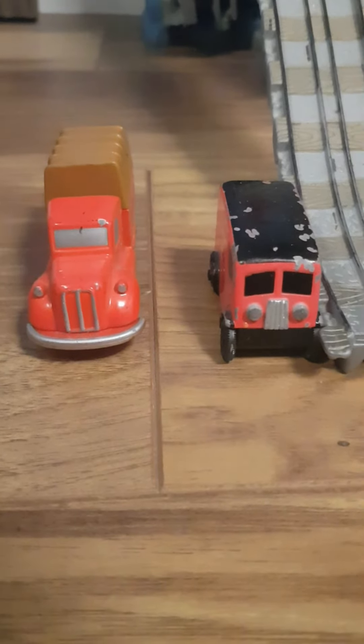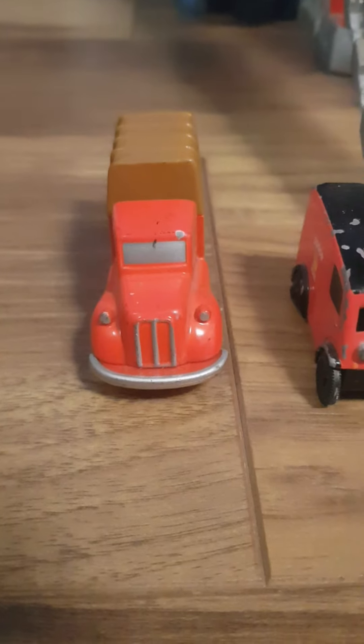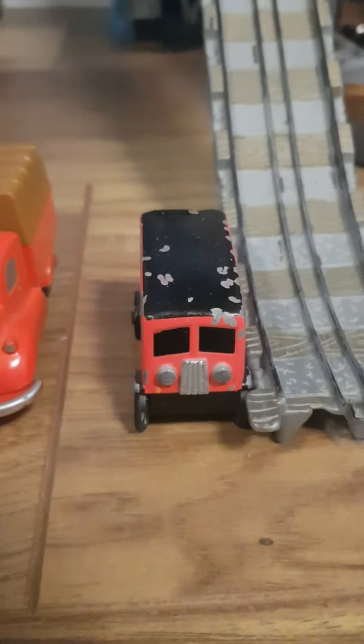Now we have my duplicate road vehicles: Sodor Soft Sided Lorry and Sodor Mail Van.